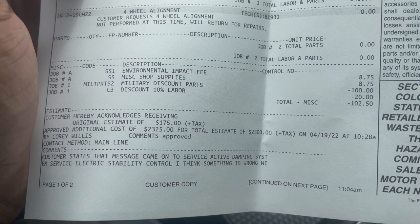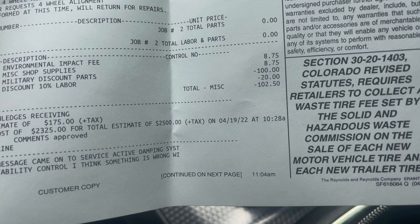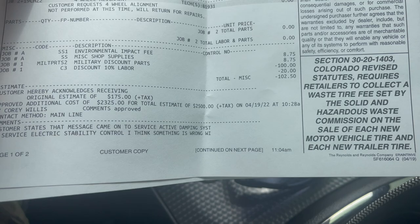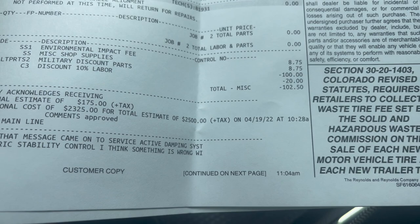Shout out to them - they gave me a military discount on parts of minus $100, and a 10% labor discount of minus $20, so they discounted me at least $120 overall. The original estimate was around $2,500. Just to keep y'all up to date - we dropped the car off April 18th. I never once blamed the dealership. Perkins Motors is where I take my car for everything - oil changes, services, anything - I pick them over anybody else.